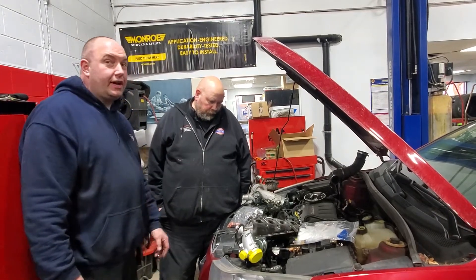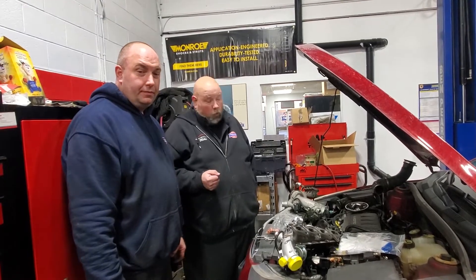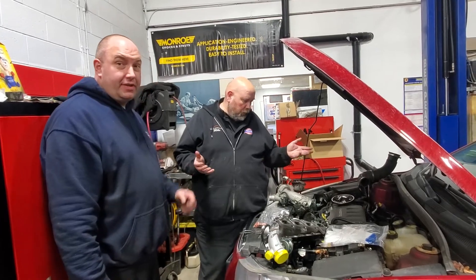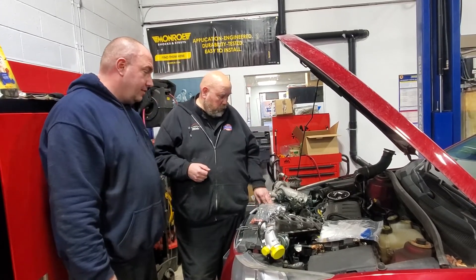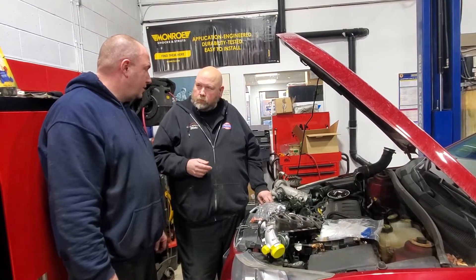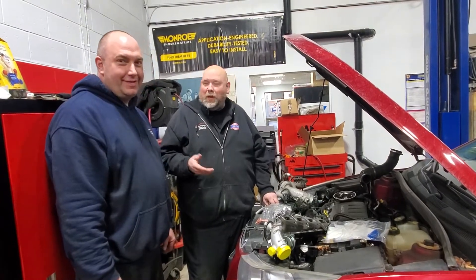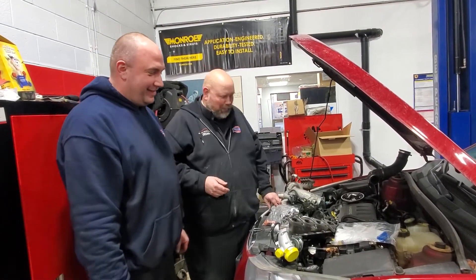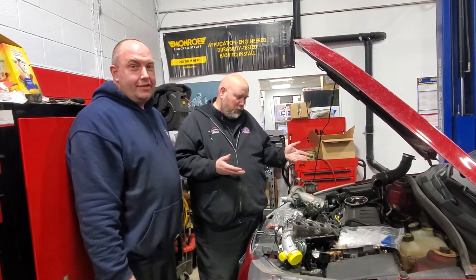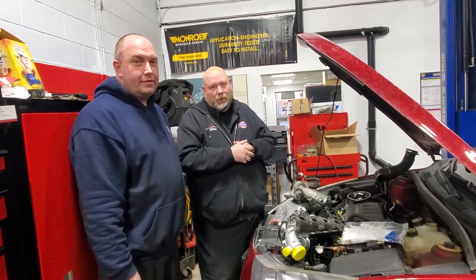Avoid any issues, avoid any comebacks. So there you have it folks — if you or someone you know has a Chevy Cruze, or other vehicles across the GM line with the Ecotech turbocharged engine and you're getting a check engine light, give us a call. Urban Automotive — safety first. Thanks for watching.